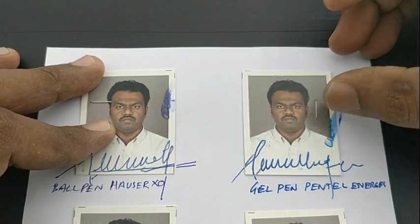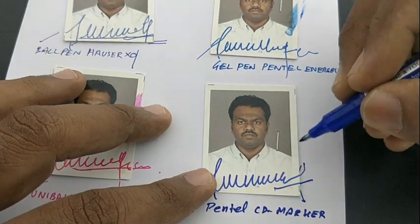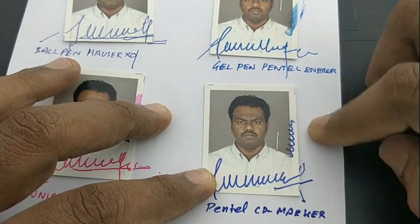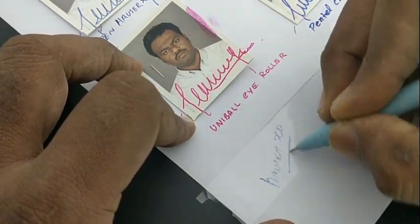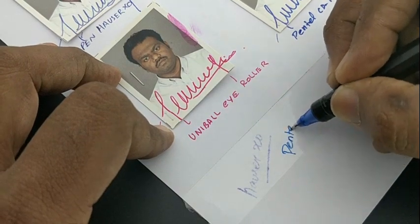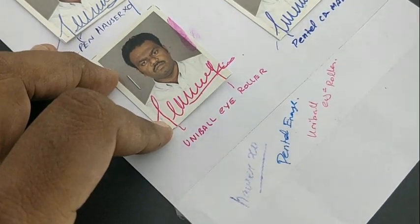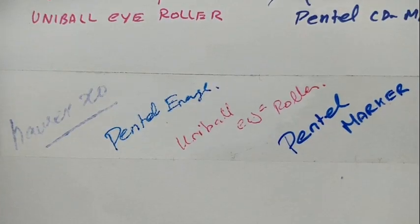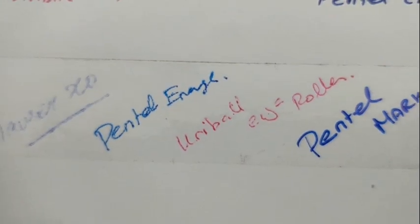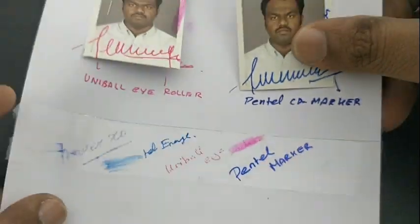When we wipe the ink, it just comes off — so all these inks were not suitable for this purpose except the permanent marker ink. Writing on a glossy sheet, the ball pen doesn't make any impression, while the gel pen and roller pen do make marks but they vanish away. The permanent marker, however, holds what is written.